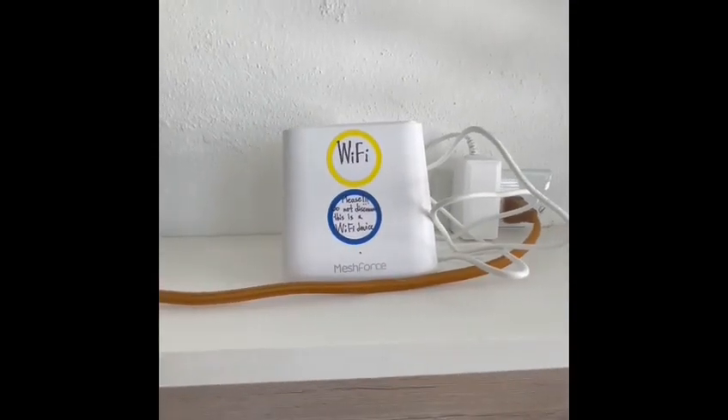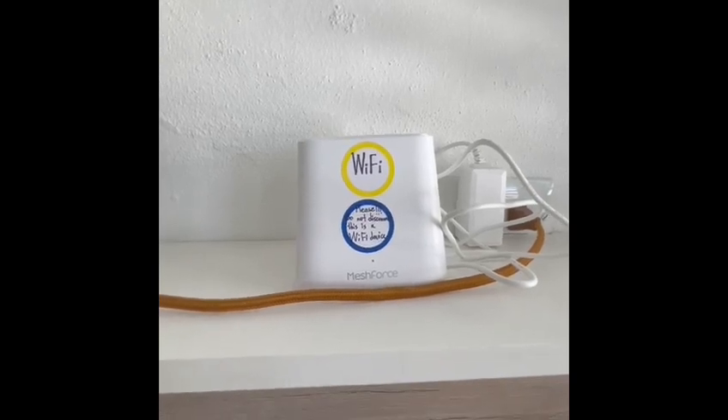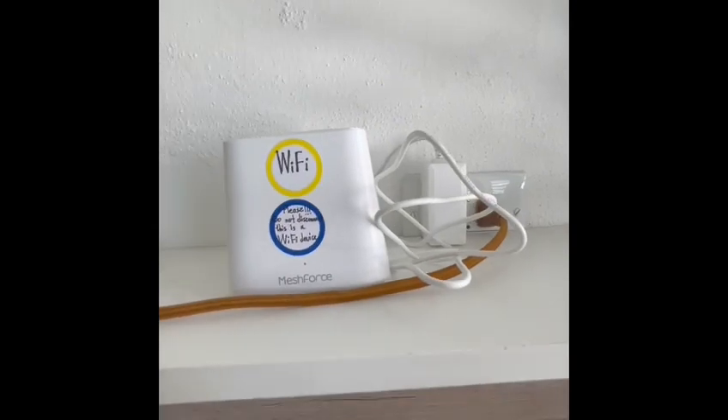This is a wi-fi device — it's an extension for wi-fi. It's not a listening device, please do not disconnect it if you want to have wi-fi.